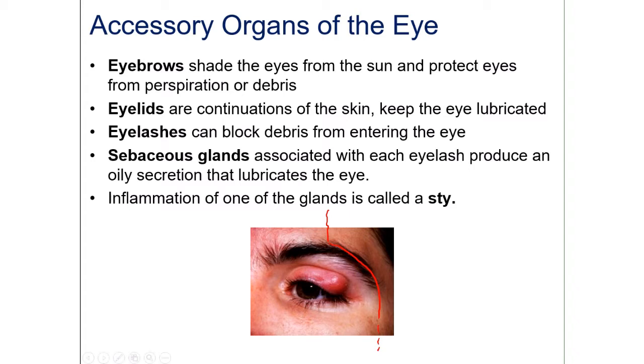There are the eyelids that keep the eye lubricated — every time you blink, you replenish it with a new coat of tears. As we know, tears contain lysozyme, which keeps the surface of the eyeball sterile. There are also eyelashes that can block debris from entering the eye.